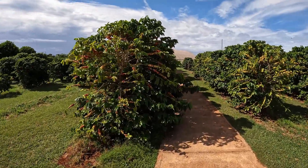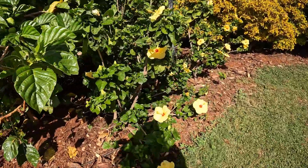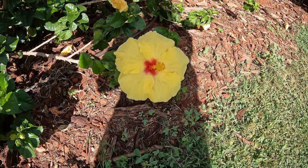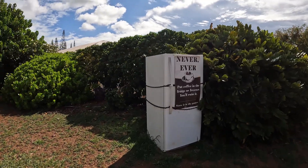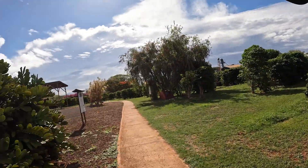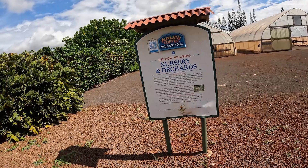Some of the beans are changing colors over here. There are some really pretty hibiscus flowers over here too. They have a random refrigerator with a sign that says never ever put coffee in the fridge or freezer — you'll ruin it, store it in the pantry. What about cold brew — can I not put that in the fridge? I think you're fine for steeping it cold. Yeah, it'll be fine.